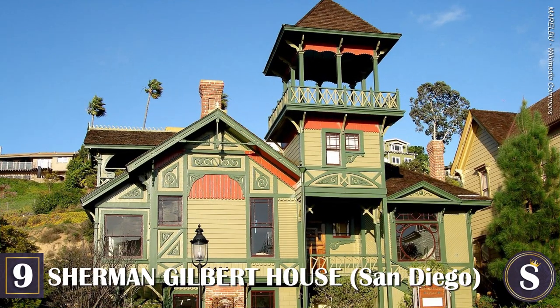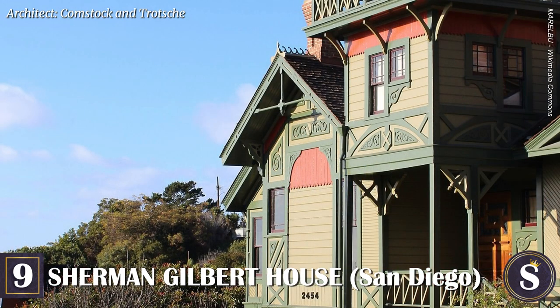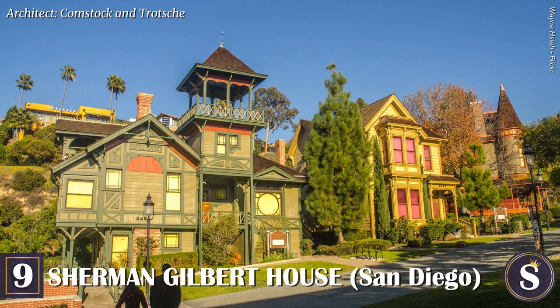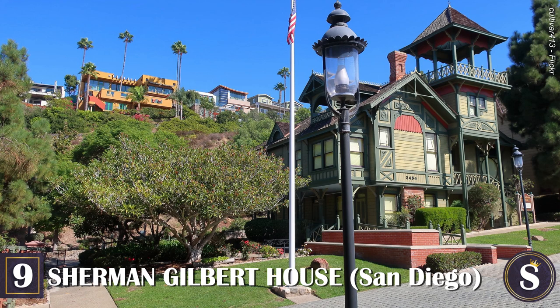Number 9: The Sherman Gilbert House. This stick Eastlake Victorian was built for builder John Sherman in 1887. It was later sold to Augusta Gilbert in 1897 and remained in the Gilbert family until 1965. In 1971, it was moved from its original location in the Bankers Hill area to Heritage Park, a Victorian village in San Diego, to escape the wrecking ball. Today you can visit Heritage County Park to admire the Sherman Gilbert House and its other restored Victorian siblings, though this mansion is not open for viewing — however, two of the other buildings can be viewed from the inside.